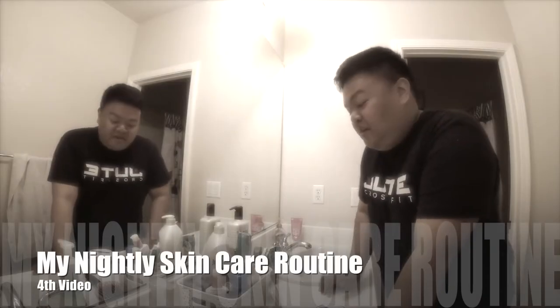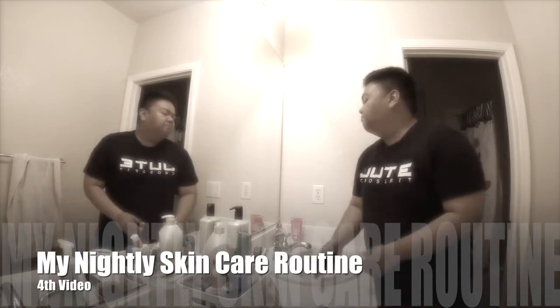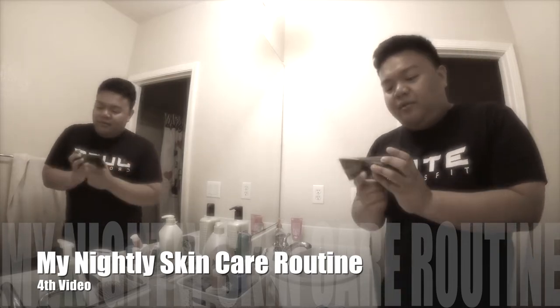Hi guys and welcome back to my channel! I know my posting schedule has been inconsistent, but I'm back. Today I'm showing you my morning skincare routine — not my nightly one since I've already done that. This one is simple, and I believe anyone can do it. If you want a fresh glow in the morning and a good pick-me-up, you came to the right place.